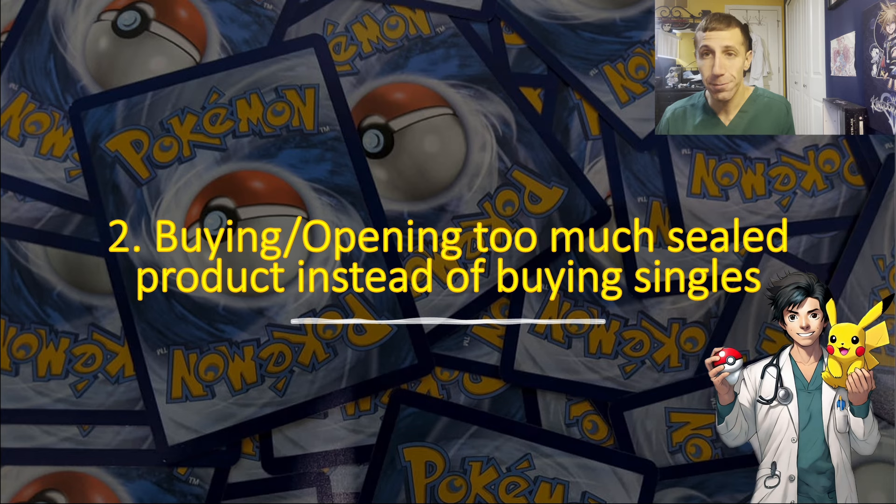Number two: buying and opening too much sealed product instead of buying singles. Yes, it's great to get stuff for under MSRP, but if you're buying too much sealed product instead of just the singles you want, you're in a bad situation. A lot of times the pull rates are terrible. As you've seen from my openings, a lot of them yield nothing great — there have been a couple of standouts like the Giratina V-Star gold card, but other times there's just nothing. So why spend all that money on packs and booster boxes?